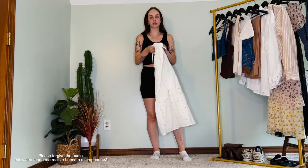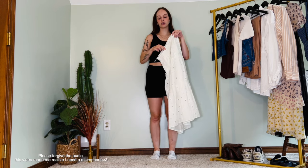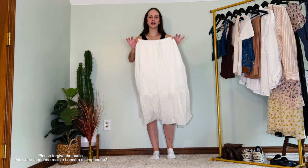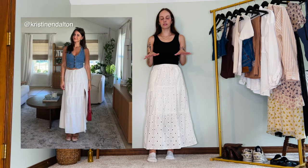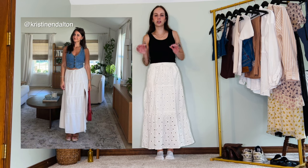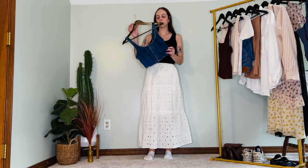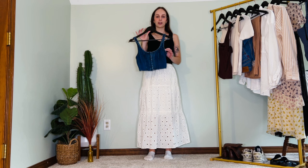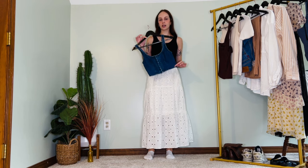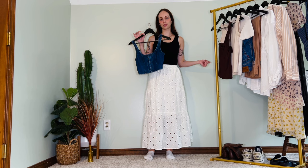The first outfit starts with this tiered maxi skirt I've been loving lately. I saw a woman wearing a similar skirt styled in a western-y type of look, so I'm going to pair it with this cute little denim top I thrifted. Let's throw it on and see what we can do.